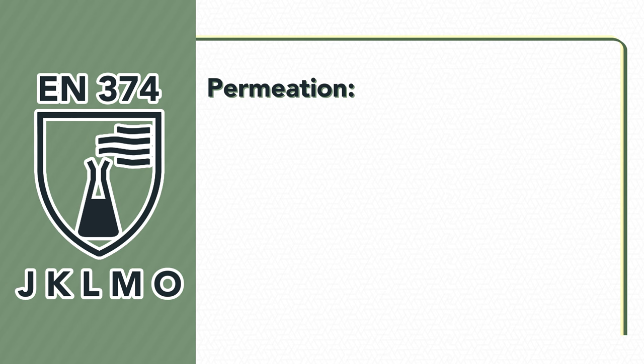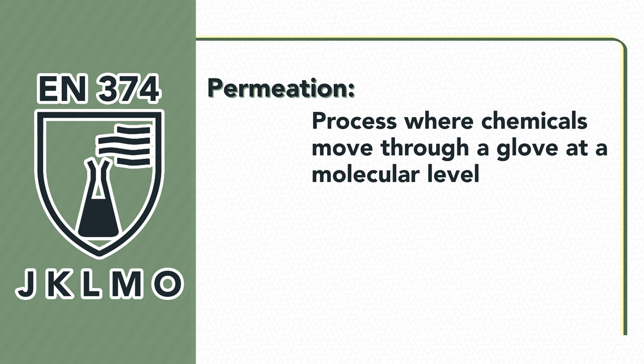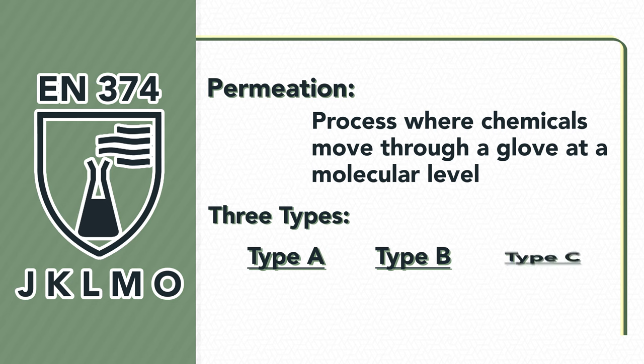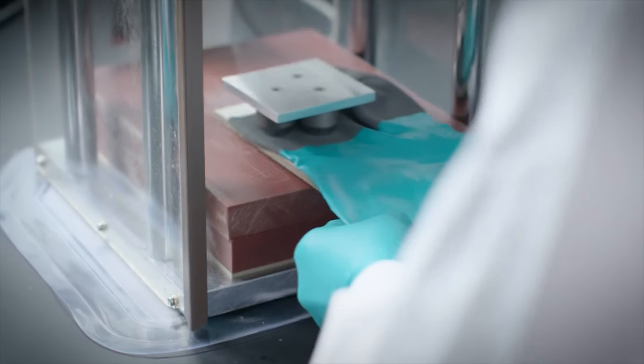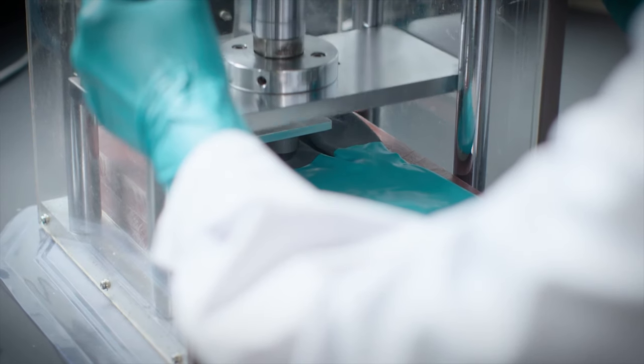Permeation is the process in which chemicals move through a glove at a molecular level. There are now three types of glove classifications for permeation: Type A, Type B, and Type C. These are determined by their performance level and the number of chemicals they can protect against. The permeation test involves exposing three samples from the palm, or weakest area of the glove, to chemicals.